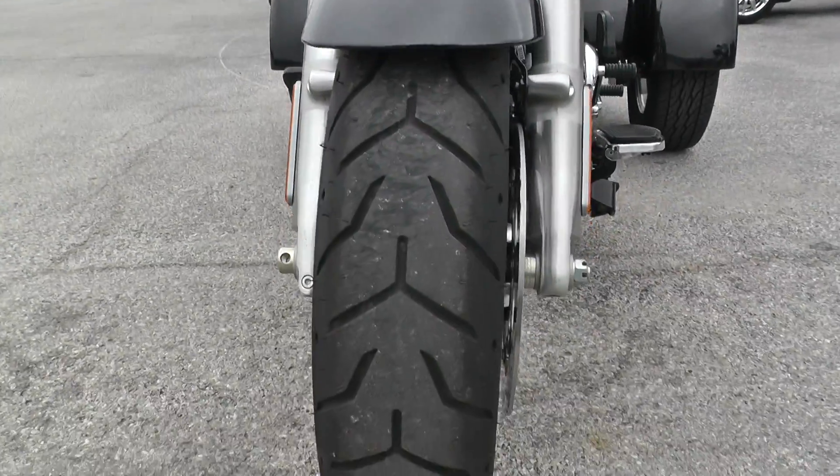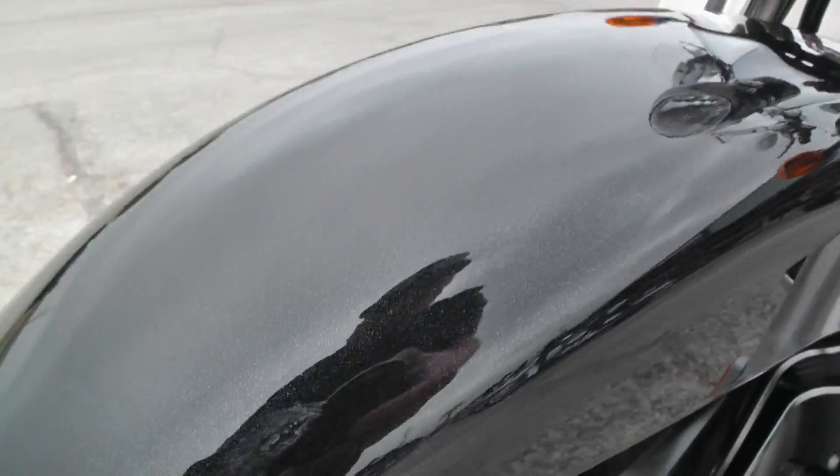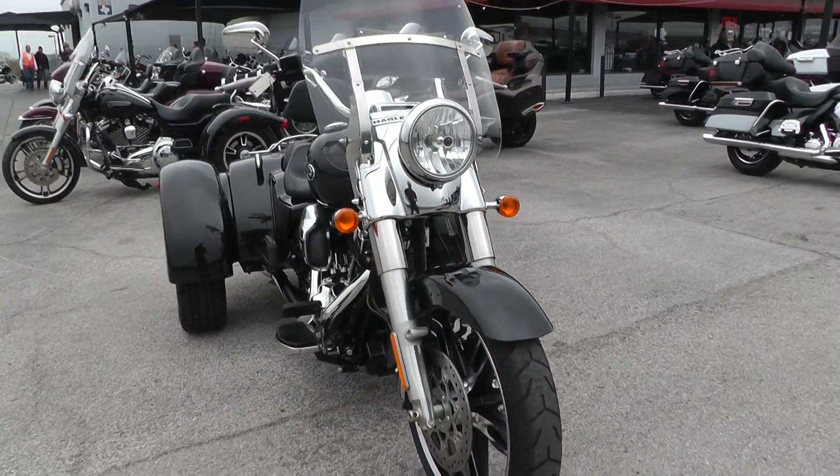Good tire on the front — it's a Dunlop tire. It's got a small rub mark right there on the front fender, kind of hard to see. It's got a small rock chip on one of the rear fenders. Other than that, very clean bike.